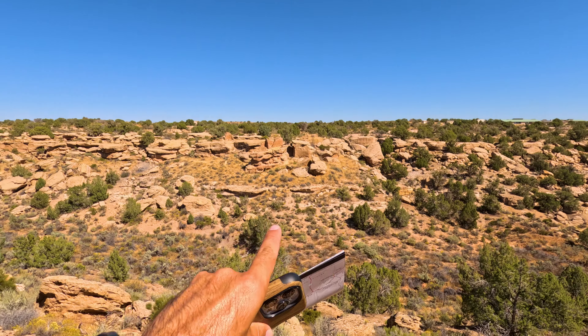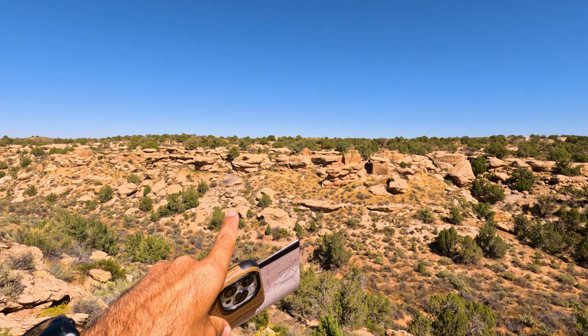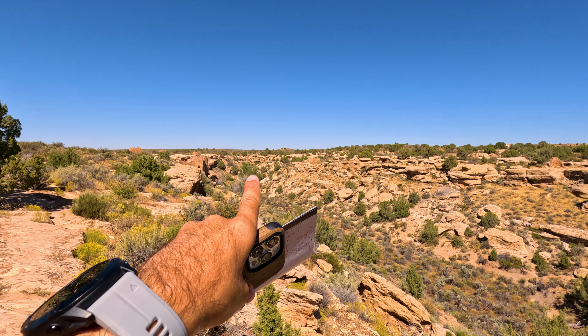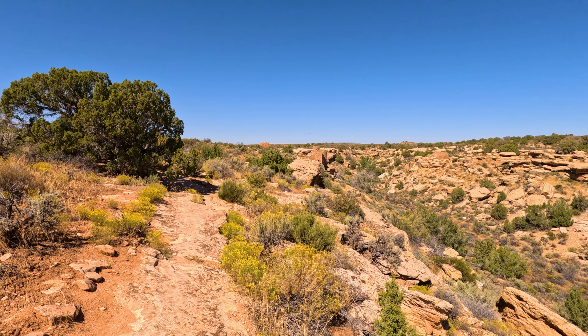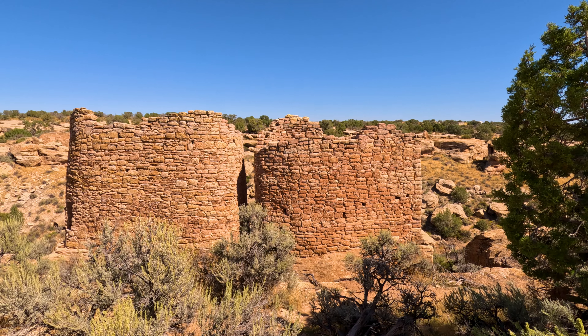This trail will pass you by the Stronghold House, the Eroded Boulder House, the Unit-type House, Tower Point, Hovenweep Castle, Square Tower, Hovenweep House, Rimrock House, and the Twin Towers.